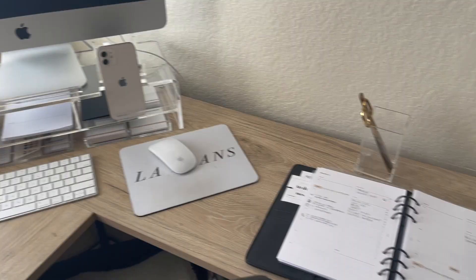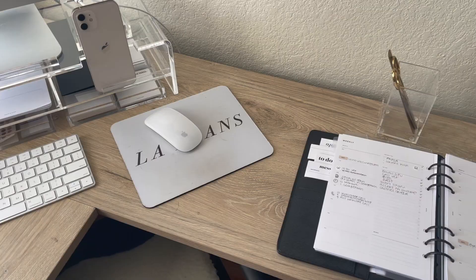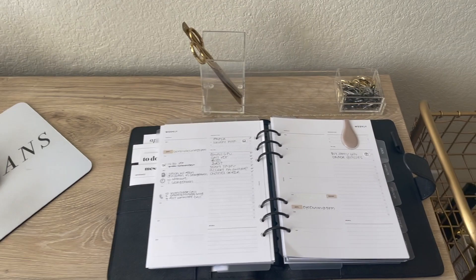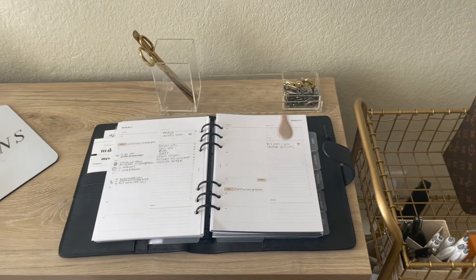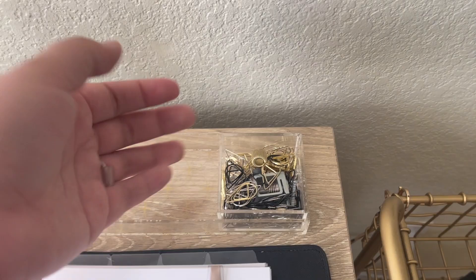Over here is my designated planner spot. This has been my planner spot since I've had this desk, and I like keeping it here. It doesn't get in the way when I'm typing, which is perfect because I always keep my planner open — generally on my weekly view or weekly list. Over here I also have another Erin Condren acrylic organizer with a ruler, scissors, paper clips, and items I use when I'm at my desk.